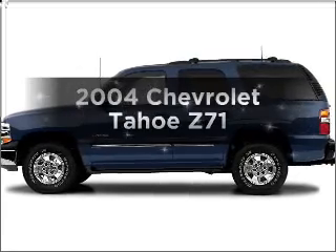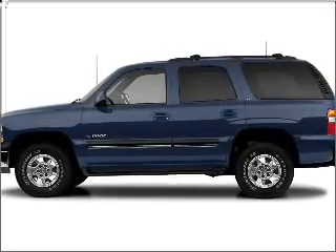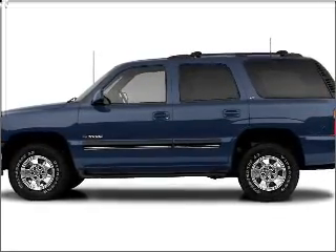Get noticed in this 2004 Chevrolet Tahoe. Travel the roads in style and comfort in this great vehicle.